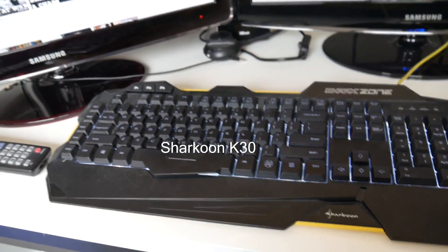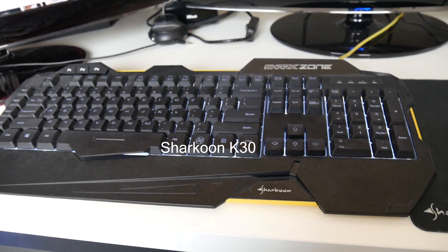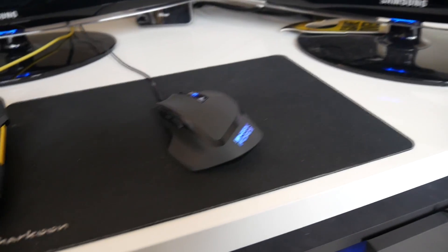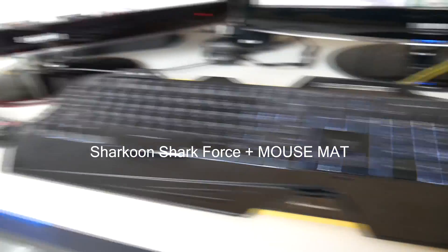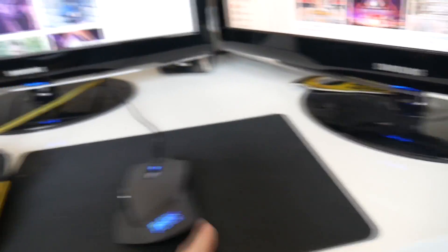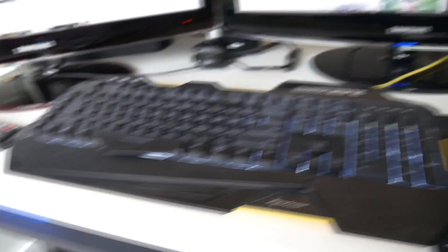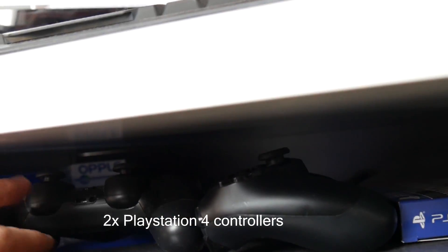Over here is the Sharkoon — I think it's called the Sharkzone K30 — the keyboard I bought with the PC. I also have a Sharkoon mouse. I really like the Sharkoon gear, it's really cool. I also have a Sharkoon mousepad because it's really big — I just wanted a large mouse mat so I don't run out of space.